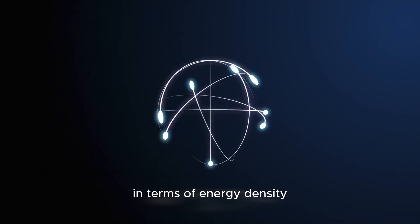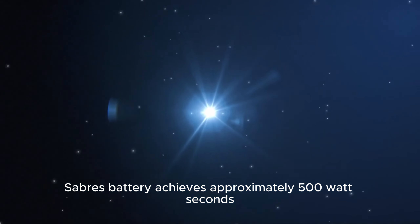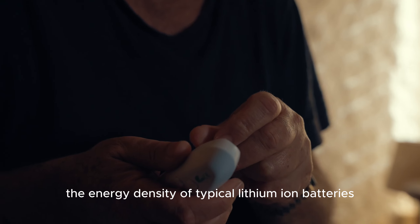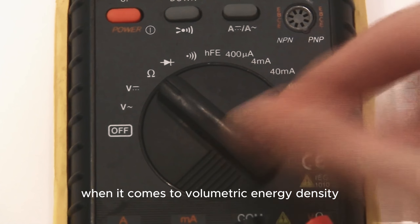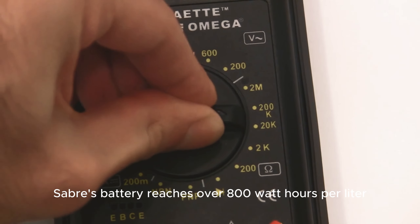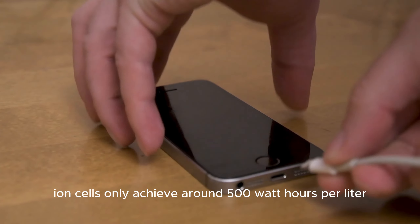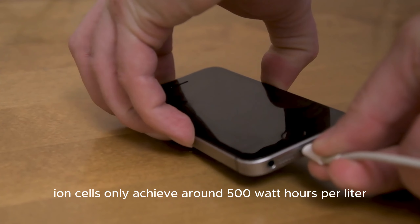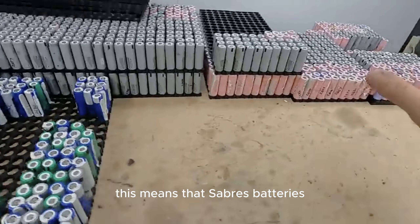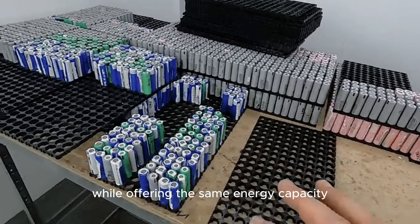In terms of energy density, the SABRS battery achieves approximately 500 Wh per kilogram, which is nearly double the energy density of typical lithium-ion batteries. Furthermore, when it comes to volumetric energy density, the SABRS battery reaches over 800 Wh per litre, whereas lithium-ion cells only achieve around 500 Wh per litre. This means that SABRS batteries are approximately 40% smaller in volume while offering the same energy capacity.